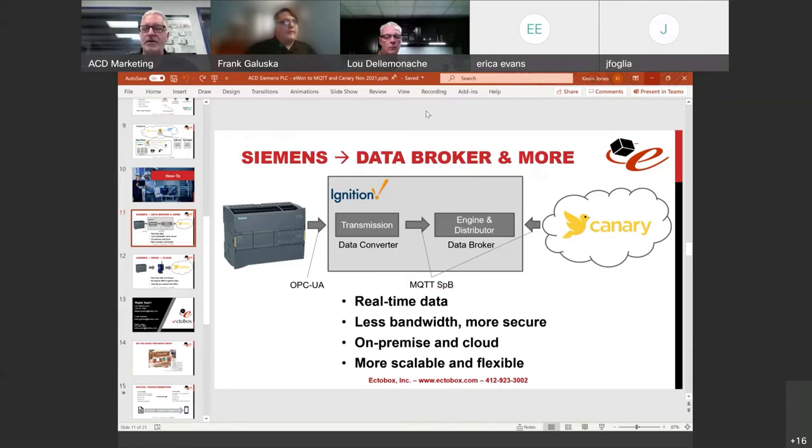One important comment: not only does Ignition do that conversion from OPC UA to Sparkplug B, it also allows us to do those OEE calculations that aren't natively available in the field. We're able to calculate quality, performance, and availability — getting a lot of the logic and calculations developed closer to the edge with this kind of solution.